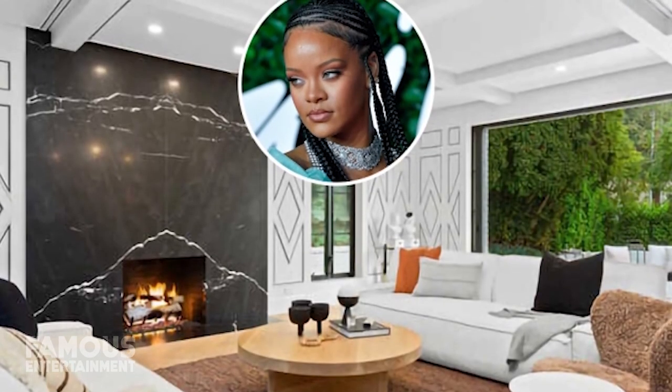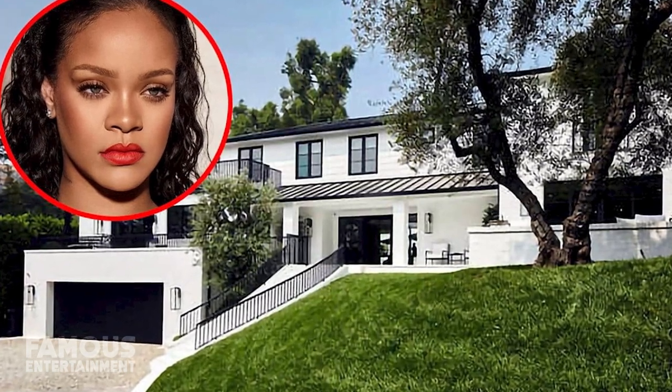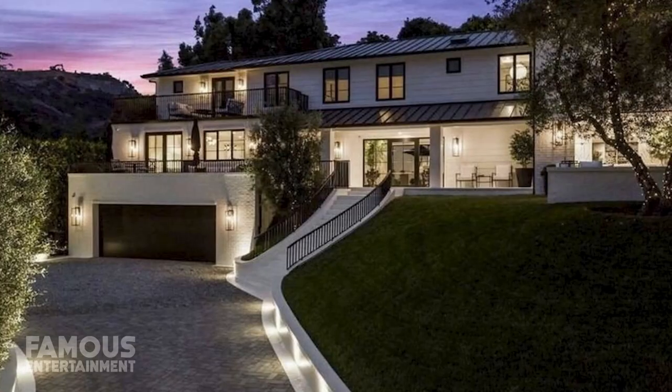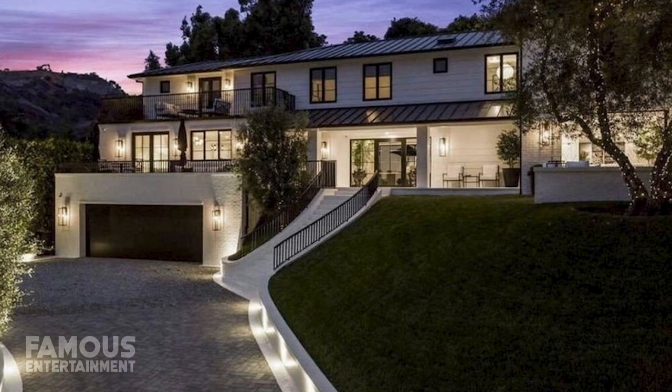While Rihanna also owns two next-door mansions in Beverly Hills, she reportedly rents them out. In December 2020, Rihanna purchased a home in Beverly Hills — more specifically in the Beverly Hills post office area, on the same star-studded and posh street as legends like Paul McCartney have owned properties.